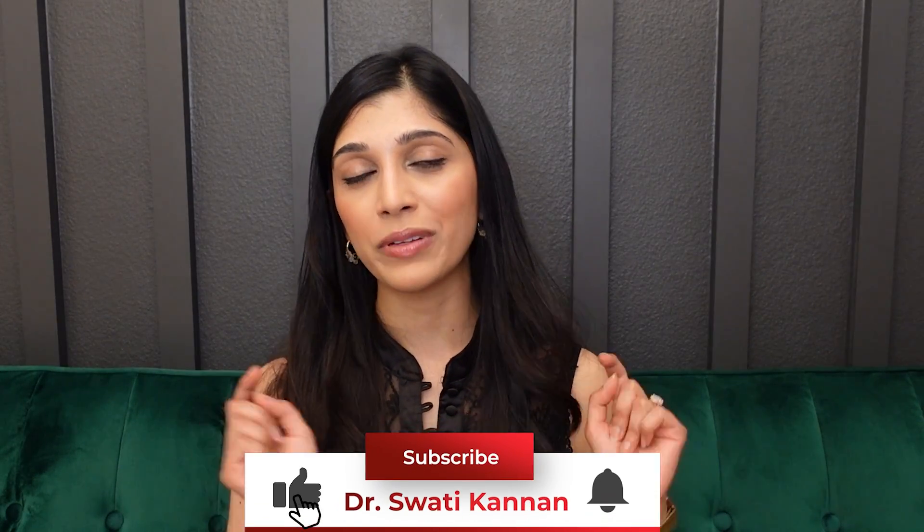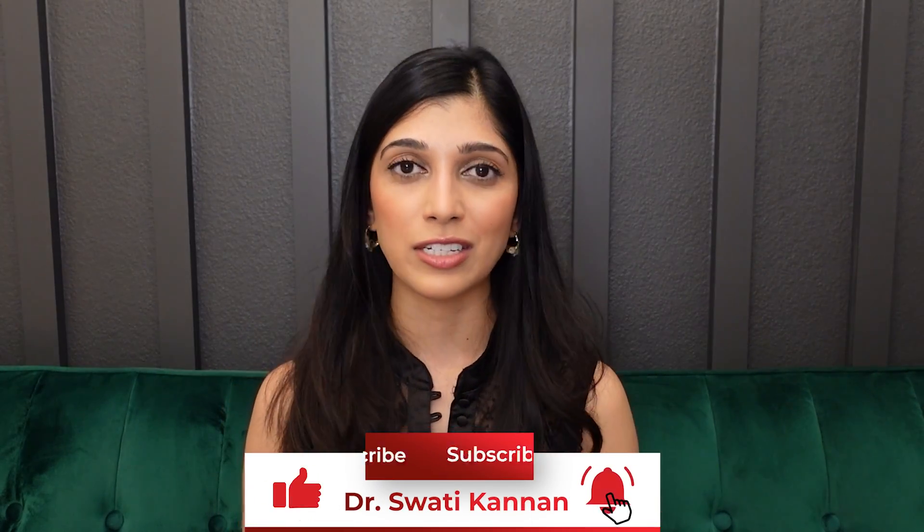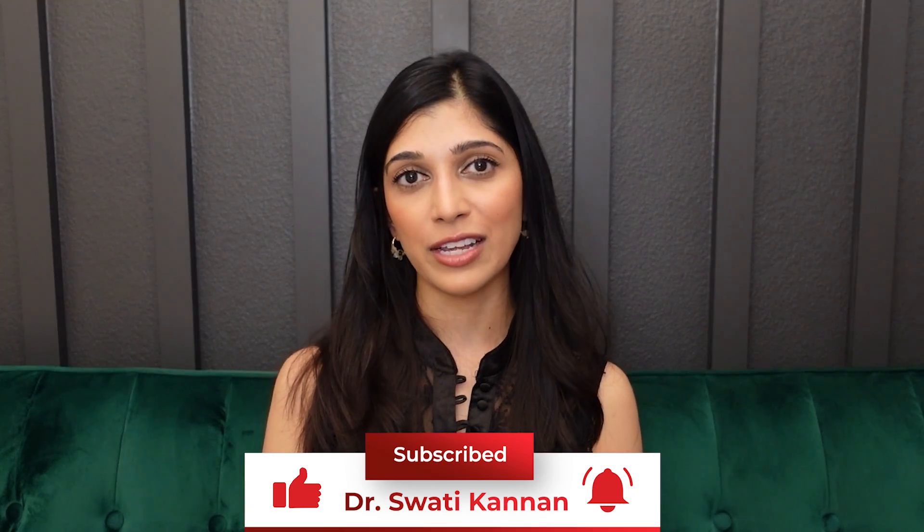If you're enjoying this video and finding it helpful, please hit the thumbs up button and subscribe to my channel to stay tuned with the latest videos on skin, hair, and nails.